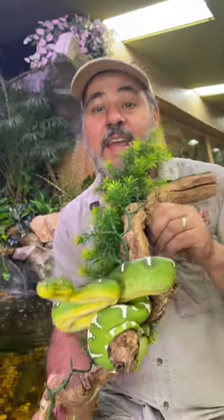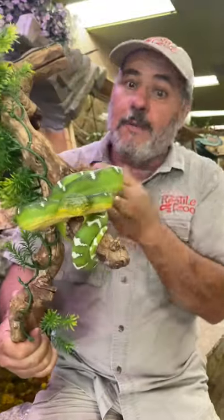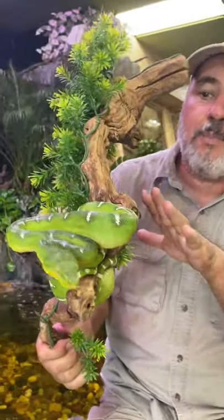Check out this cool snake. He comes from the Amazon. He's called an emerald tree boa, and he obviously gets that name from his incredible color.